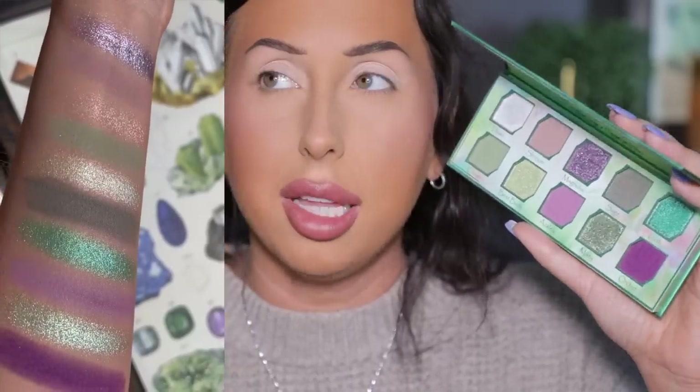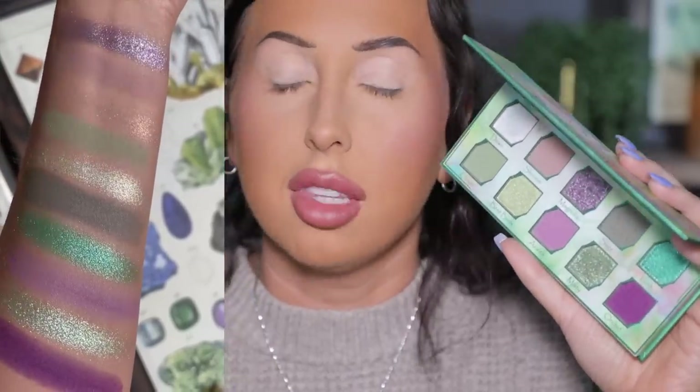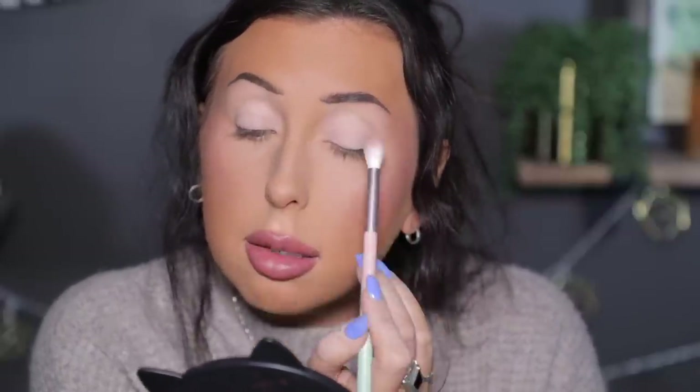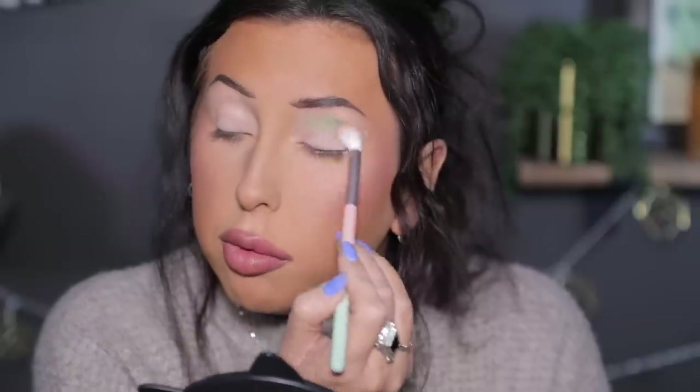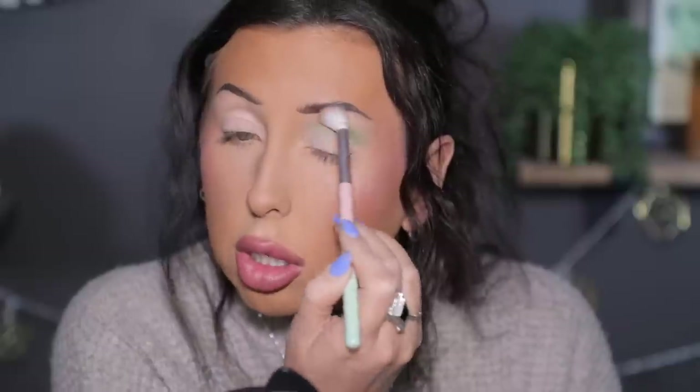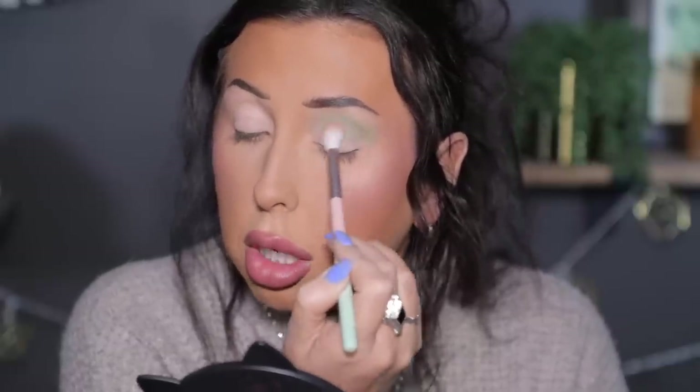Alright y'all, we're all zoomed in. I have on my Sigma eye primer. What I'm going to do is something very easy and effortless - we're doing no lashes today, just mascara. I want to start with this green shade right down here called Clover. I love olive-toned shades. I'm going to pick it up on this big Odin's Eye fluffy brush, make sure there are no creases in my eye primer, and just fluff this all into the crease. We're going to start with our lighter matte and then build darker on top.